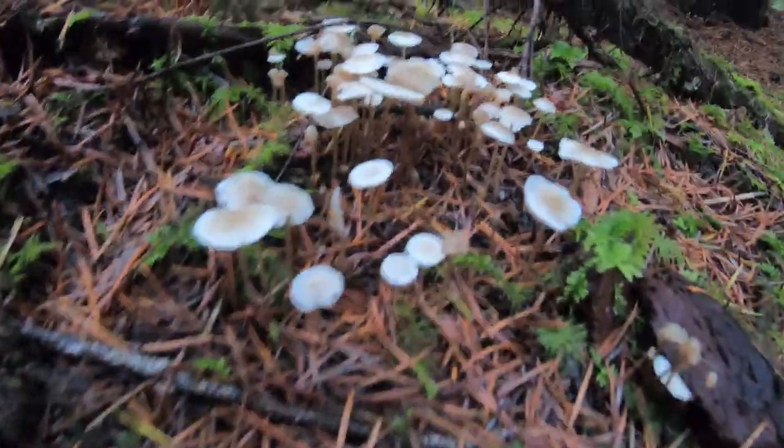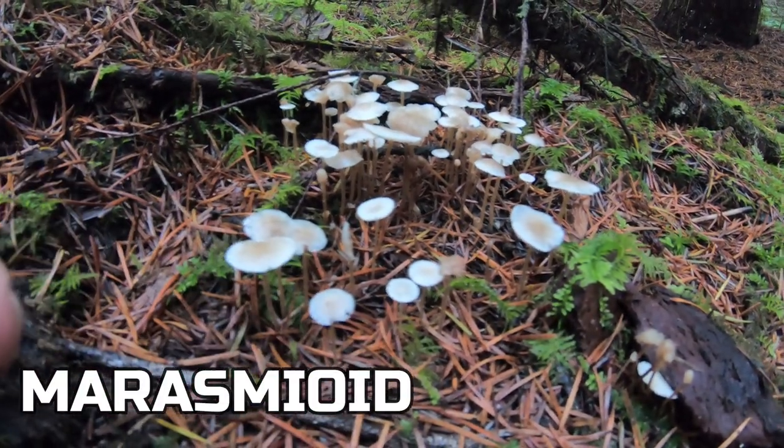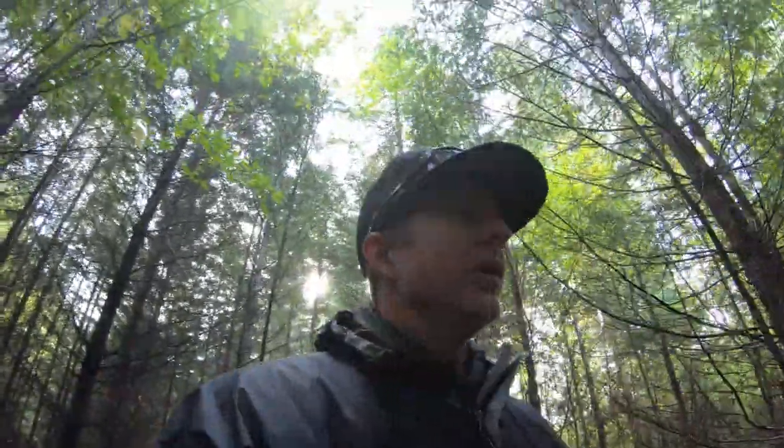We're already seeing some mushroom life. I'm not actually sure what these ones are called — maybe I'll put it on the bottom of the screen right here. But yeah, that's just showing us that the ground moisture is a lot better than it was. We've had a little bit more rain than we did last time. We were just here too early, that's all. So we're just gonna hike through the woods here and see what we can find.